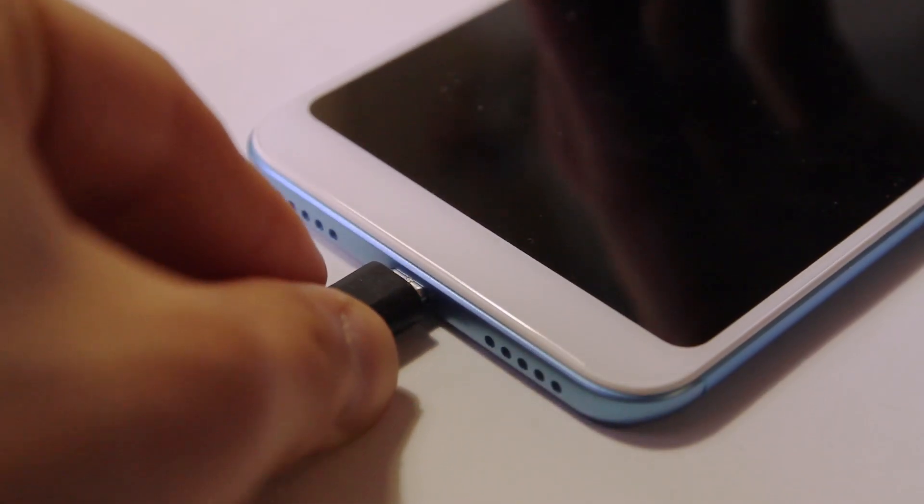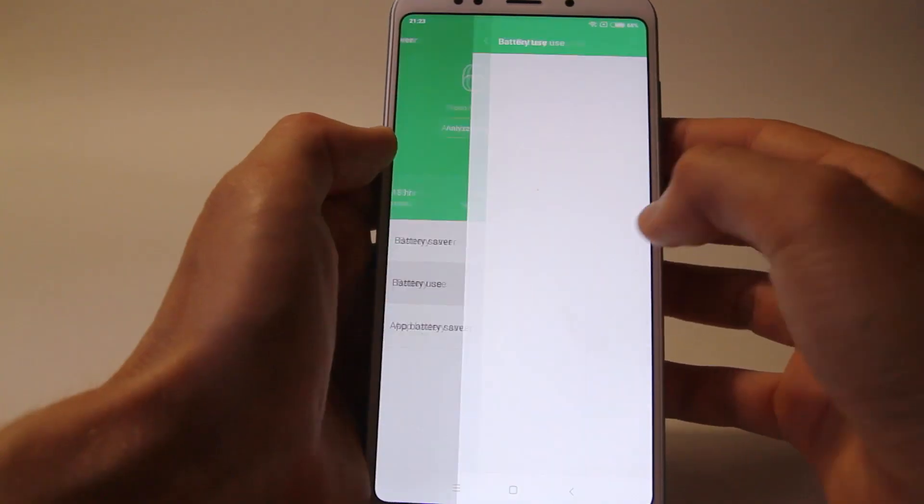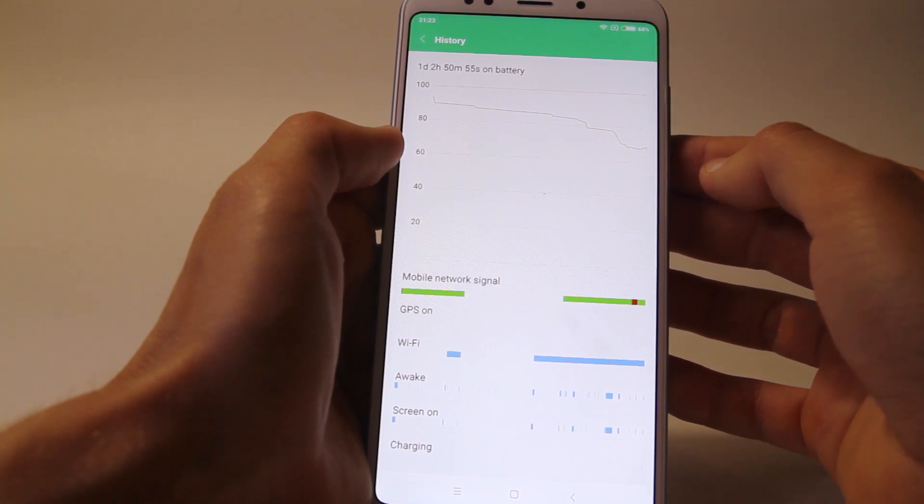Redmi 5 Plus has a 4000mAh internal battery which is enough for 2 days of active use. It takes 2 hours and 40 minutes to get the battery fully charged.